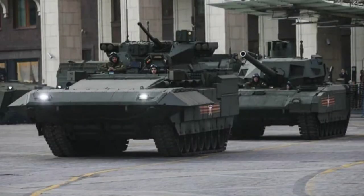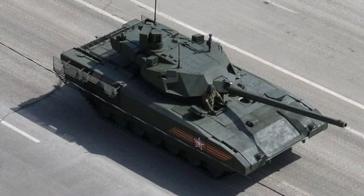The Armata tank is a new Russian tank that is fully designed to enhance the capabilities of the Russian army. The Armata tank has several distinctive features, the most important of which are: